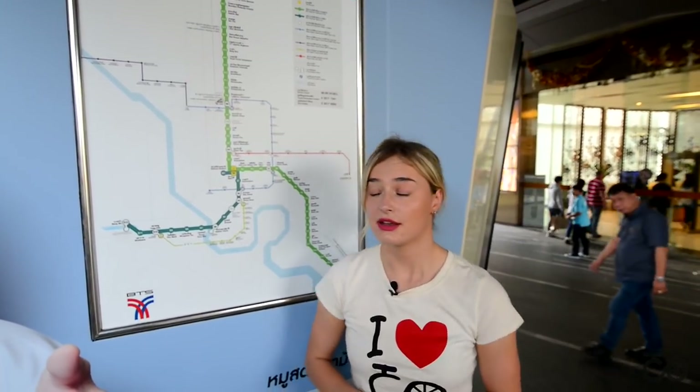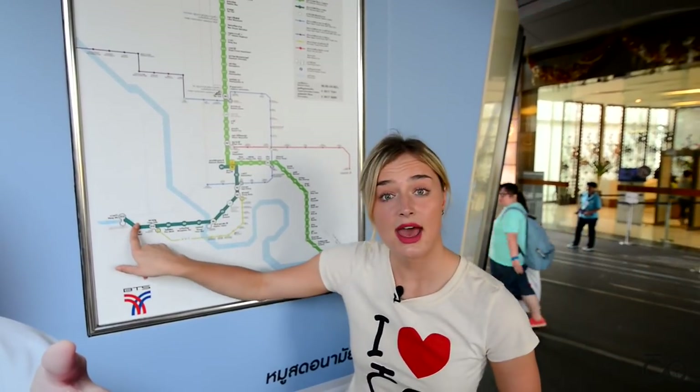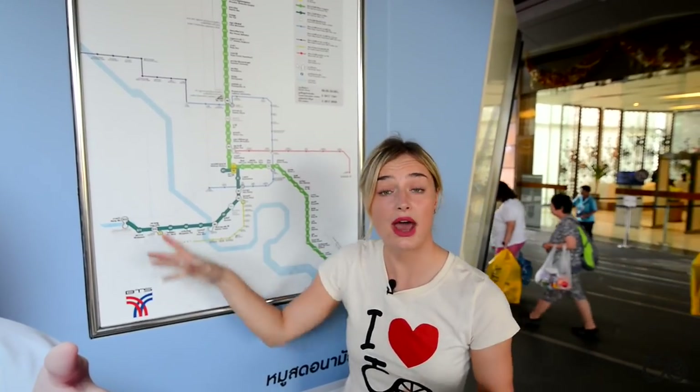We are now at Siam, and for example, we would like to go to Saphan Taksin. We just need to take a look. Saphan Taksin is on this line, and as you can see, the end station is Bangwa. So now we just follow the signs to Bangwa.